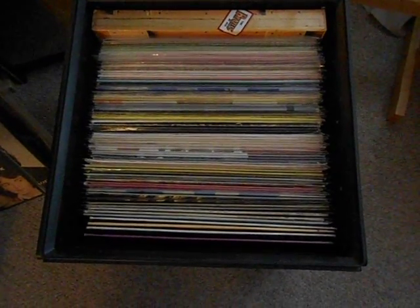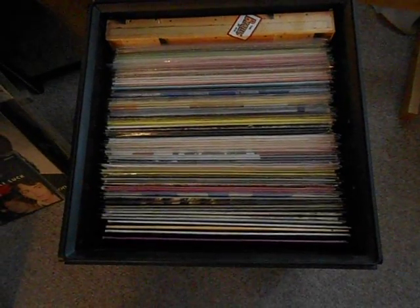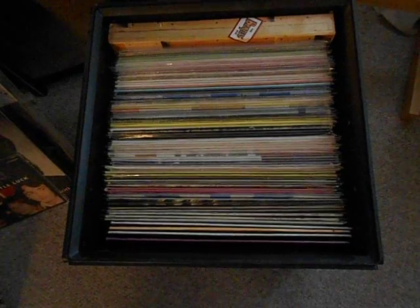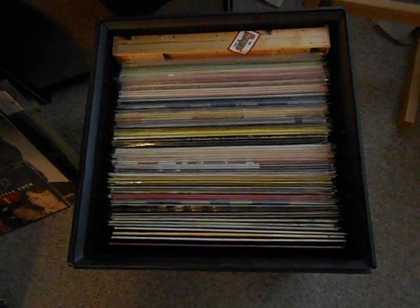It's so much more convenient to flip through these rather than looking at shelves with spines. I think that covers everything here — I've been spending time putting these more in order and I'm going to keep this system of cube crates just for artists I have a lot of, like Elvis and the Beatles.